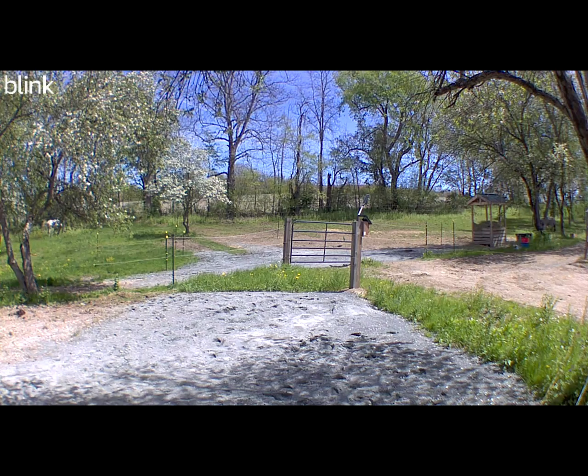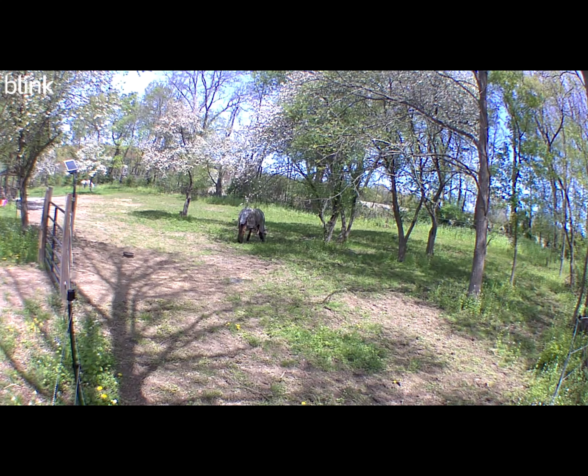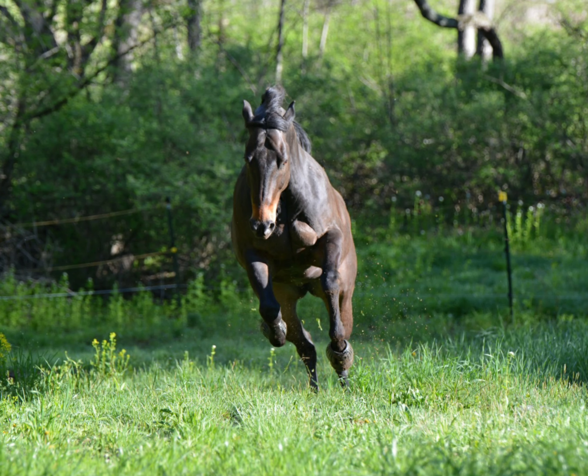Since bringing the two boys home, we have had a few additions to the barn family, and this property has really transformed into something absolutely beautiful. There are many apple trees on the property, which are so gorgeous when they are in full bloom.